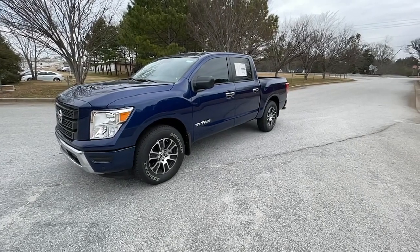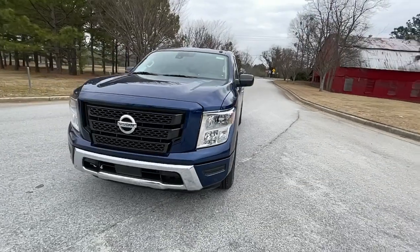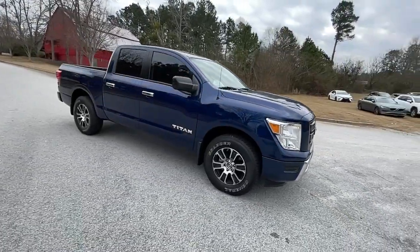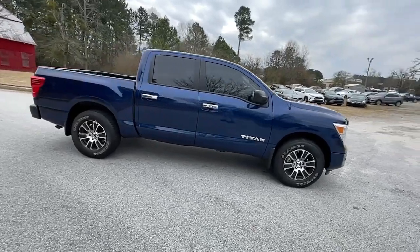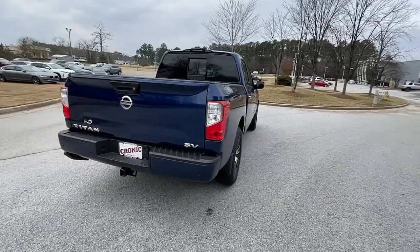Get a feel for the 2021 Nissan Titan. The bold styling of this powerful Titan is just the start. This full-size pickup delivers the strength and capability you need to meet the challenge. Rugged capability meets refined comfort in this well-appointed Titan.